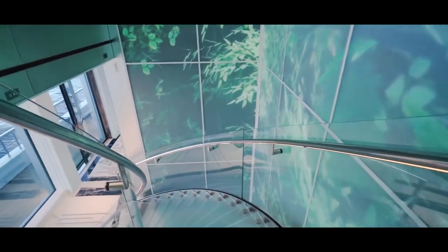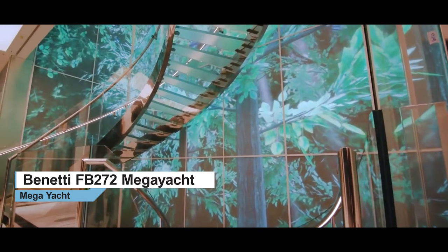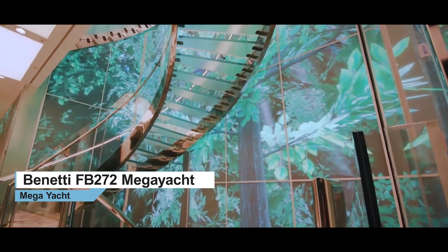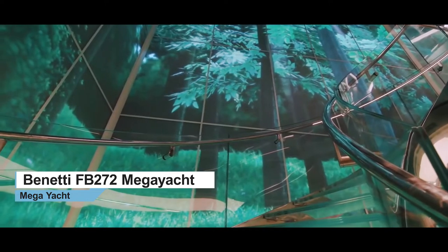Over 18 metres high and passing through five of the yacht's six decks, solid girders of polished stainless steel have been moulded to support toughened glass steps, leading through the virtual life-sized forest which shimmers in the changing light.